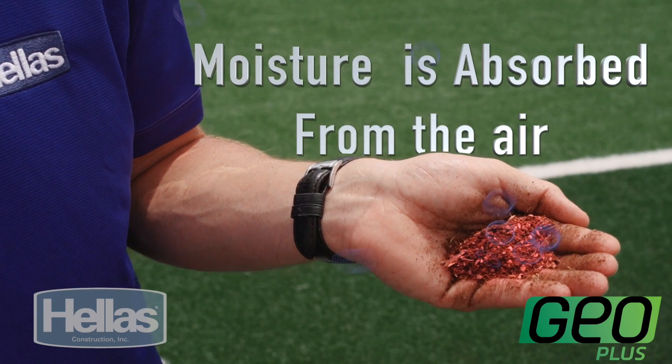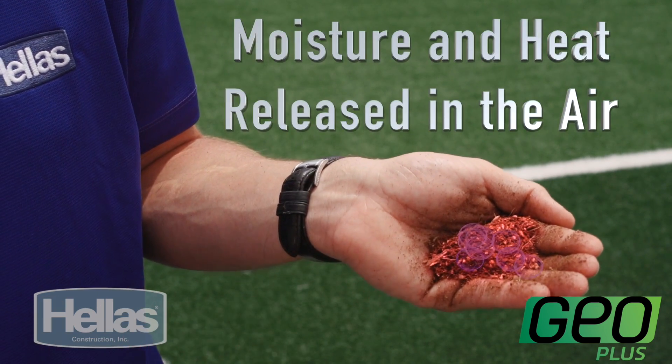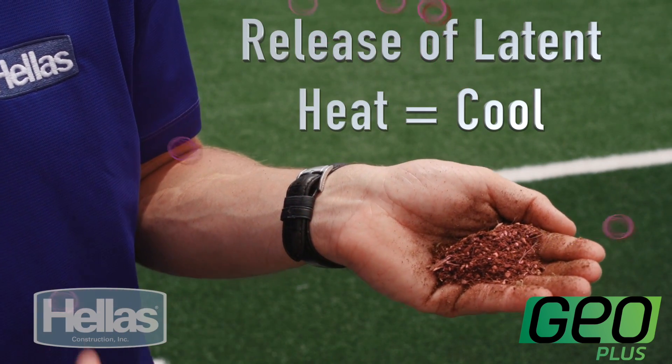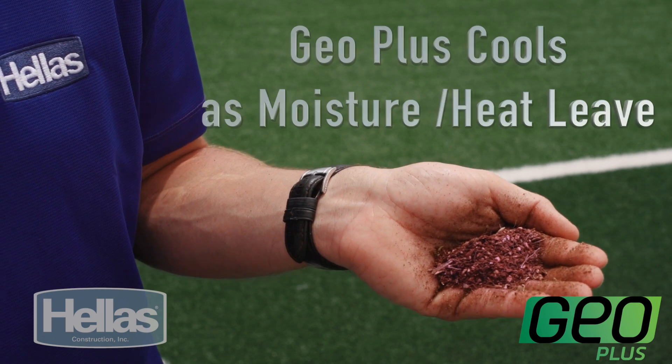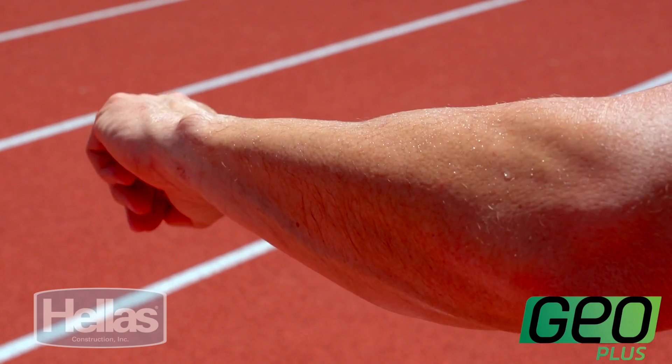Before we go any further, it's important to understand just how GeoPlus cools your field. As moisture in the air is absorbed, the GeoPlus actually holds on to that moisture. As the air and temperature gets hotter, the moisture and the heat is released back into the air. This releasing causes a cooling effect called release of latent heat. The energy in the air around the infill must cool down because of the energy in the evaporation process — in much the same way that after a good workout you're sweating and your body feels cooler. The water released from your skin actually cools your skin and the air around it. This is the same process that a GeoPlus system is going through as the temperature around it climbs.